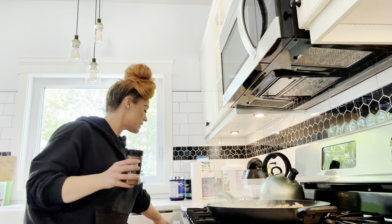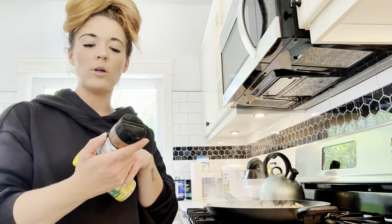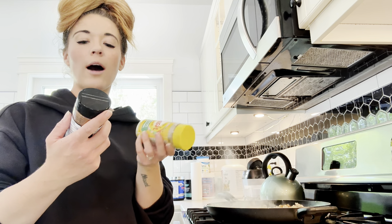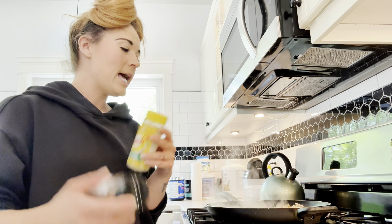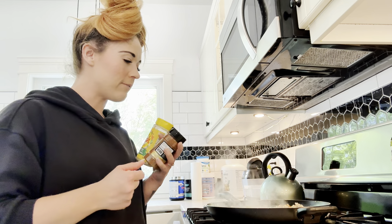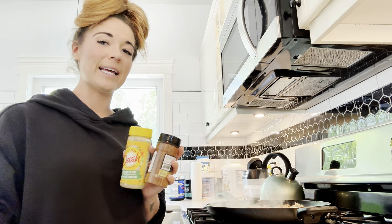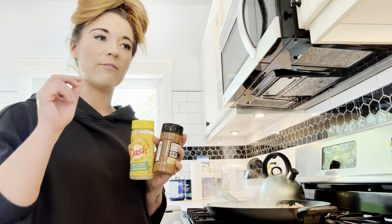Ground chicken doesn't always have the greatest flavor profile, so to spice things up I'm using salt-free Mrs. Dash, a coffee rub from a local place called Rampage Coffee — which sounds crazy but is great for chicken — as well as Himalayan salt, pepper, and a little avocado oil to bring the flavors together and help it brown nicely.